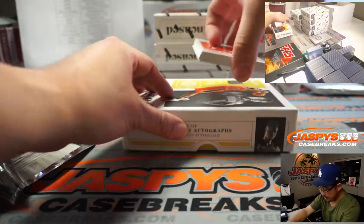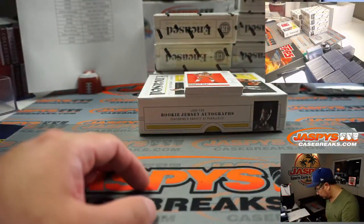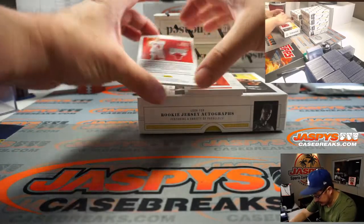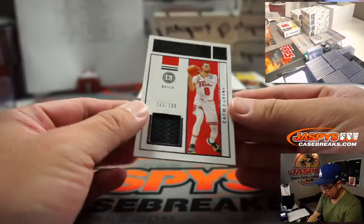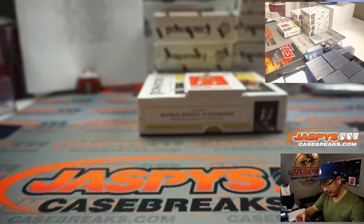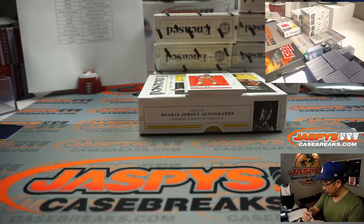So that's the autograph on the bottom. Bradley Beal is going to help us out here. Behind Bradley Beal is Zach LaVine — 165 out of 199. I like that graded label design right there, I think that's a cute touch. And it goes to the Bulls — Bulls 5.